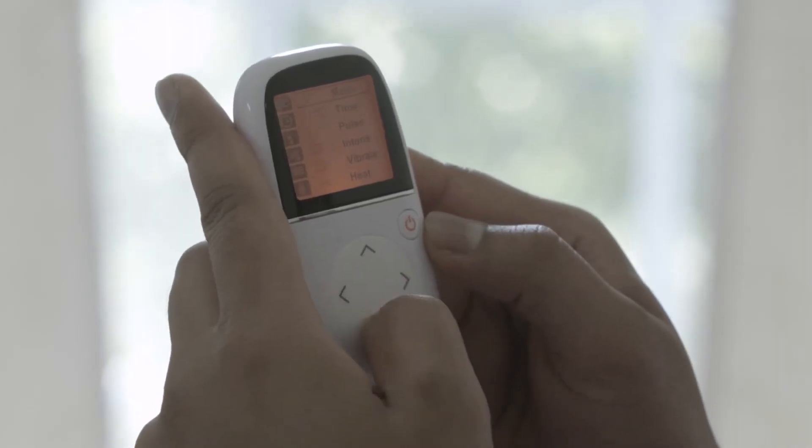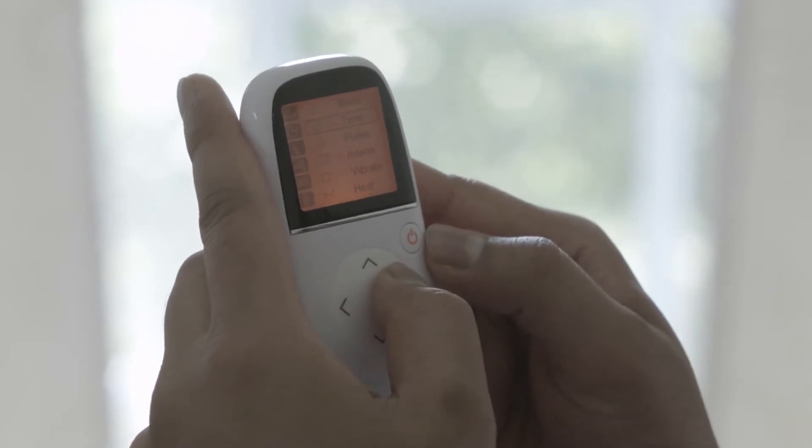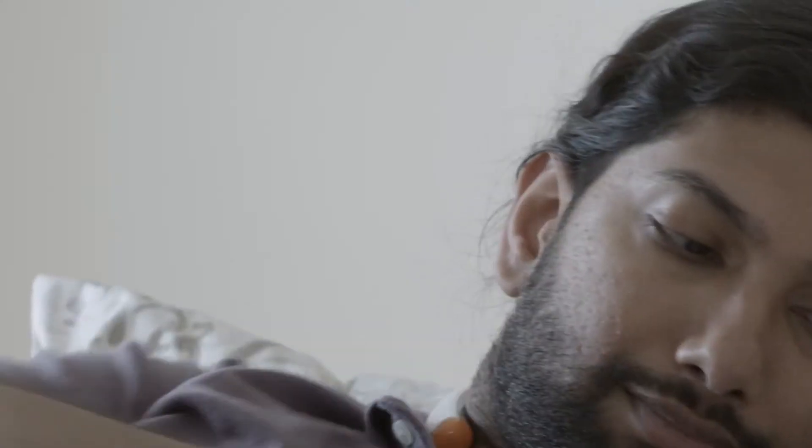From the handy wireless remote you can fine-tune your relief to a level that suits your needs. The massager can be programmed to automatically shut down after five minutes or up to 30 minutes, meaning you can sit back and drift off to your happy place while the massager does the work.